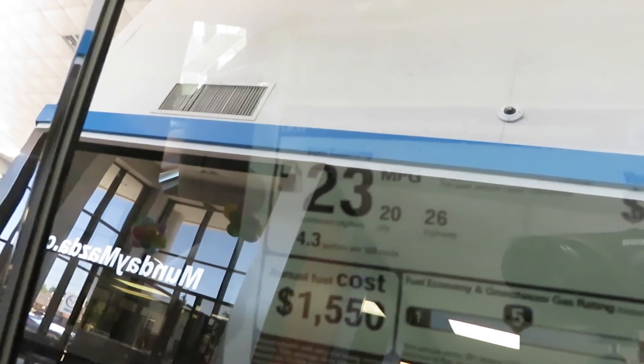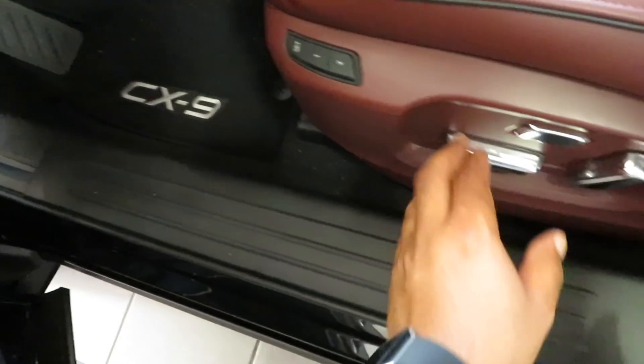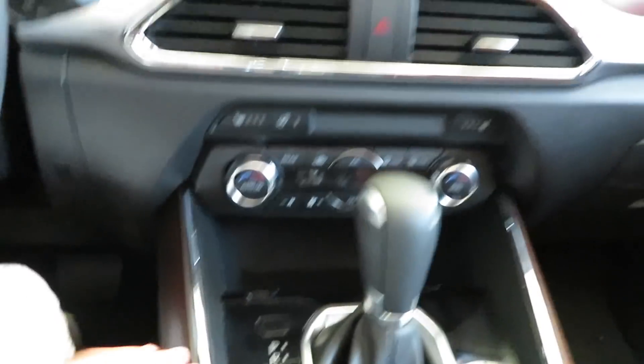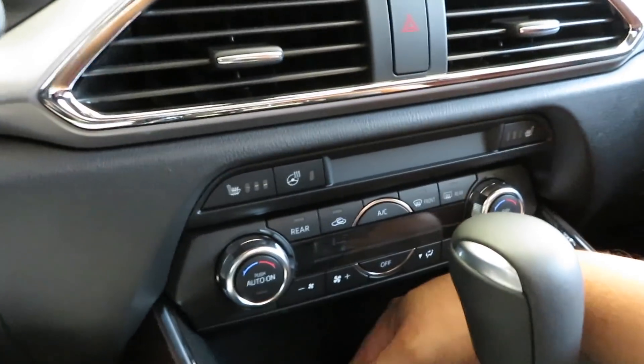As equipped, this vehicle is $45,290. For a vehicle this big that gas mileage is excellent — 20 in the city and 26 on the highway, 23 combined. You need a good family hauler — there you go. You even got the memory seats, chrome accent buttons, lumbar support and all of that good stuff. You got the ambient lighting in the door on both sides. This right here feels big and bulky in a good way — you want it to feel massive when you're driving a vehicle of this stature. Nice shifter right there, got the space for the phone.